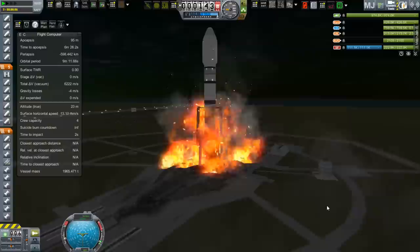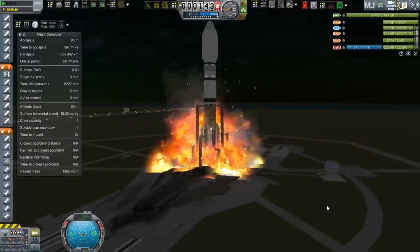Greetings, Kerbinauts! This is the Skripple Space Program, I'm Bob Fitch, and this is episode number 43 of Project Odyssey.